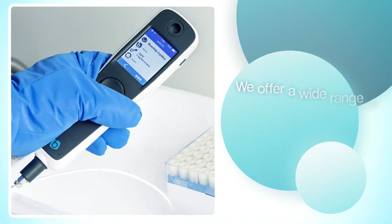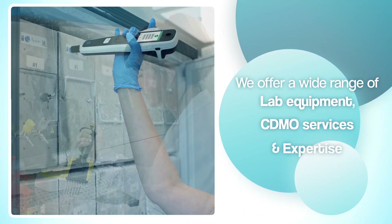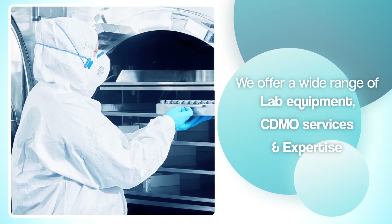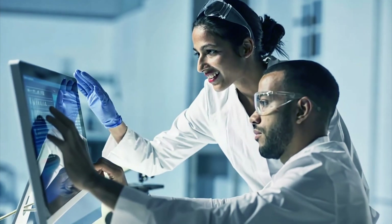We offer a wide range of lab equipment, CDMO services and expertise to support your R&D, bioprocessing and manufacturing needs, to streamline your processes and production and accelerate time to market.